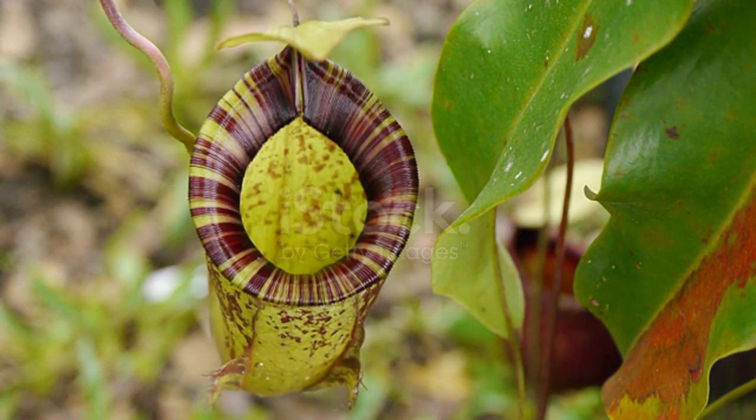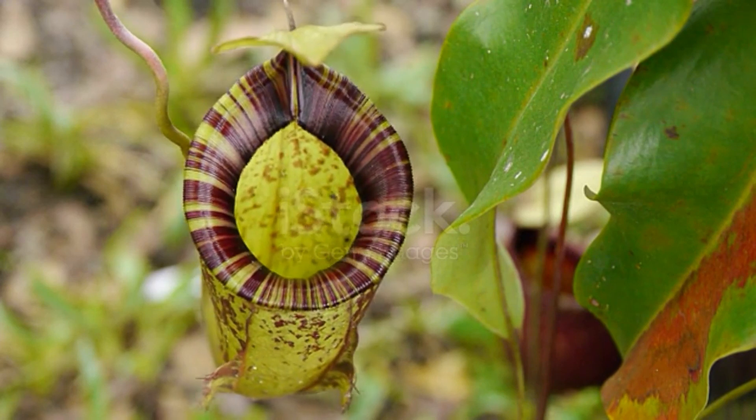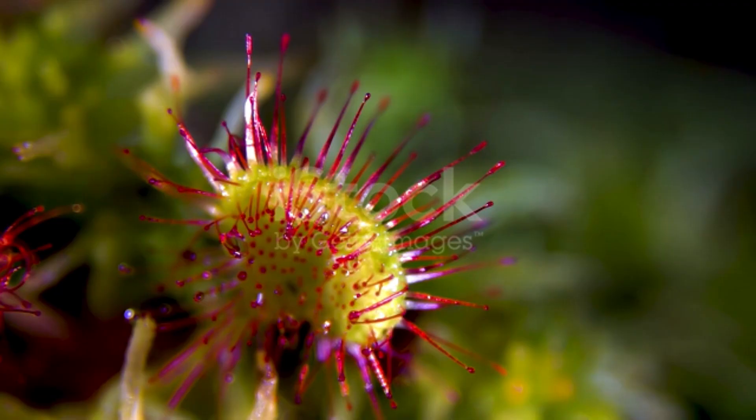Although it's a struggle for the plant to digest larger prey, once trapped, there's no escape. Nature takes its course. But wait — there's more.